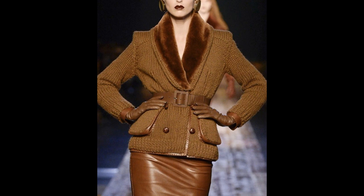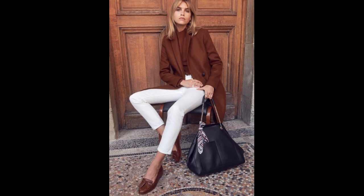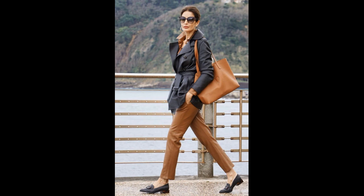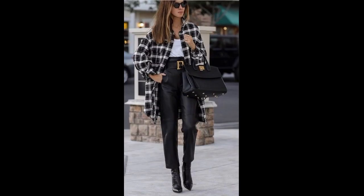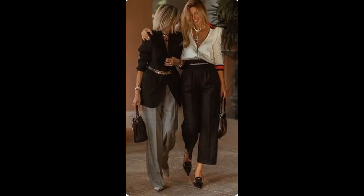I really like this business suit and this one too. This look is very nice. Here trousers and bags are the same color.